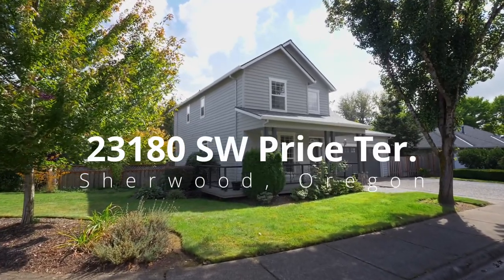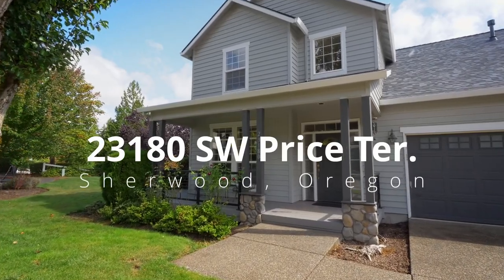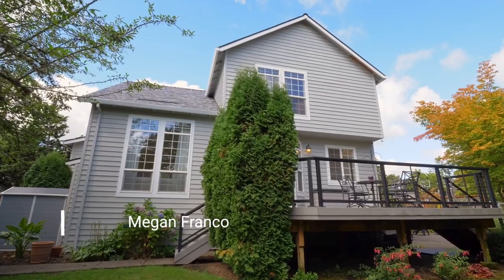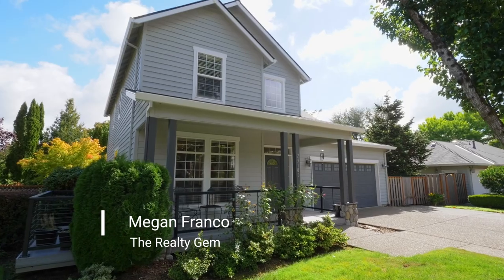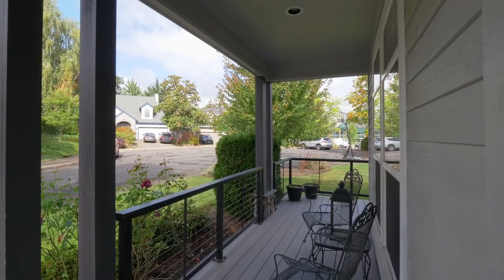Discover a gorgeous two-level home on a cul-de-sac in Woodhaven, one of Sherwood's most coveted neighborhoods. It's conveniently located on an oversized lot near the YMCA, Old Town Sherwood, Highway 99, great schools, parks, shops and restaurants. This home is perfectly positioned for an active lifestyle.